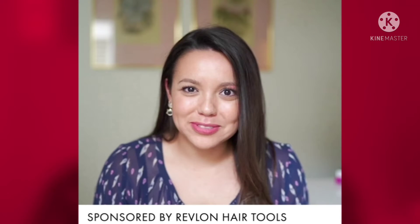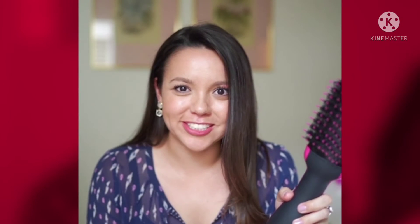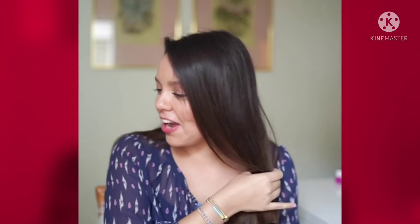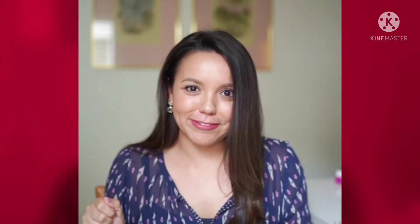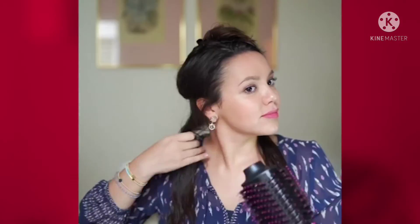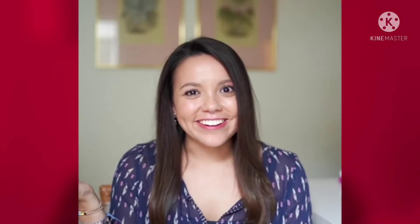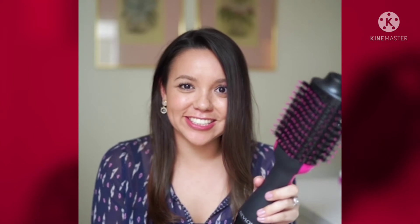If there was ever an at-home styling tool that you need in your life, it is this Revlon One-Step Hair Dryer and Volumizer. Go ahead and check it out and see how I do my hair at home and get a salon-quality blowout with a great amount of volume that we are all looking for. And there you have it — this Revlon One-Step Hair Dryer and Volumizer is a total game changer.